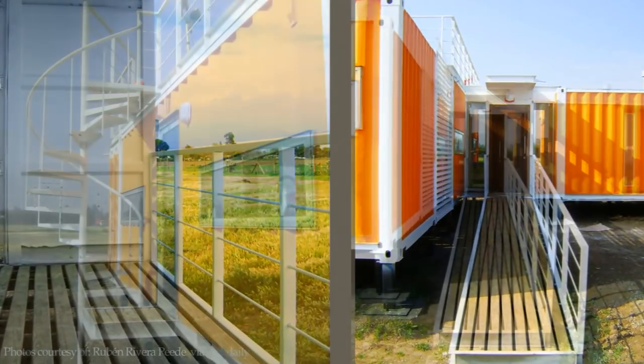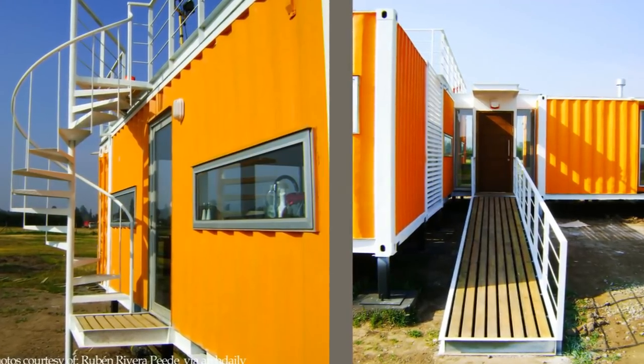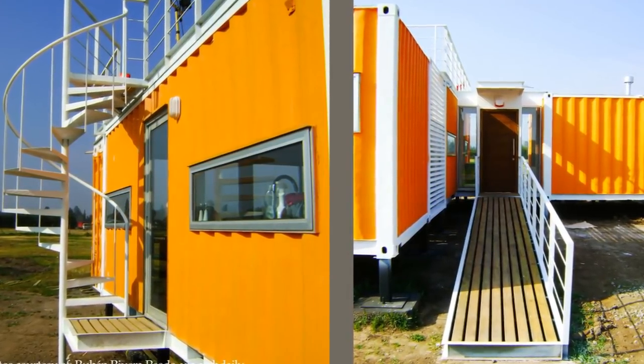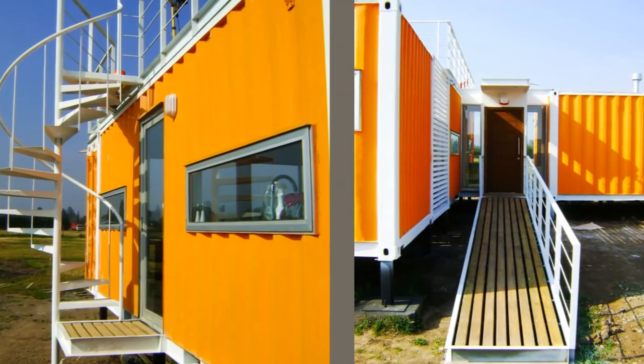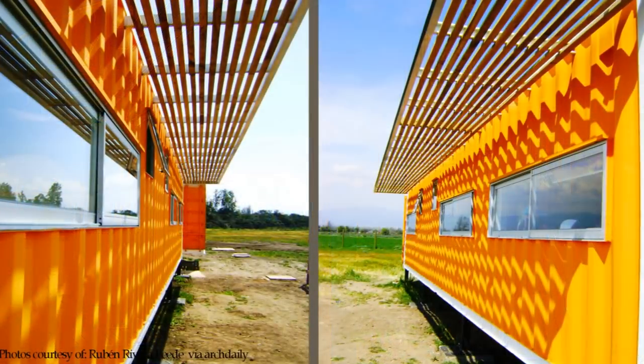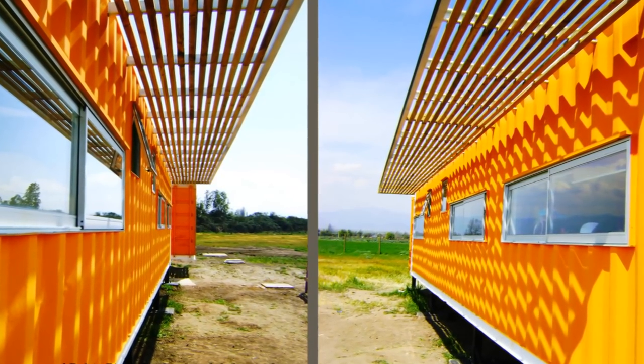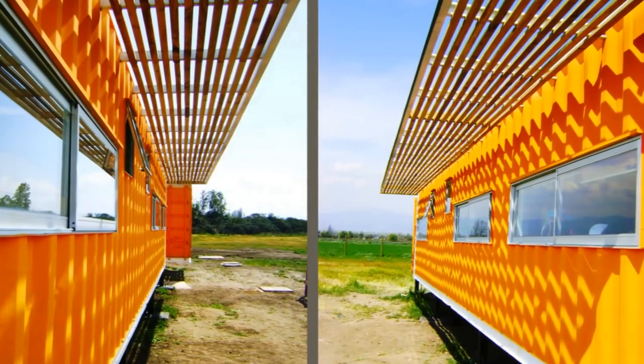A ramped timber walkway and an exterior spiral staircase bring people to the house and up to the roof terrace respectively. Timber louvers wrap the roof of the structure to sunshade the containers from direct solar radiation.